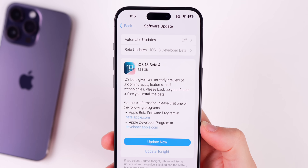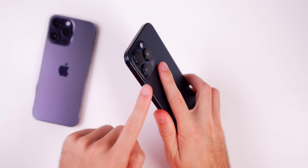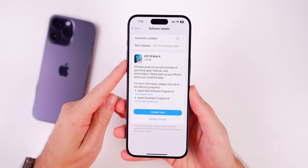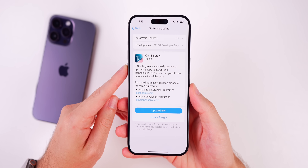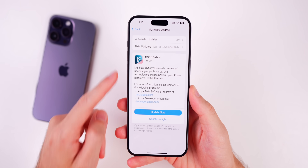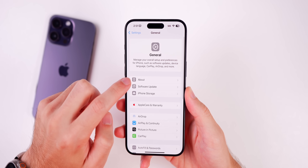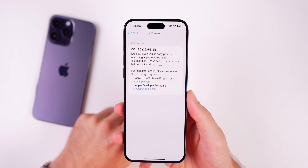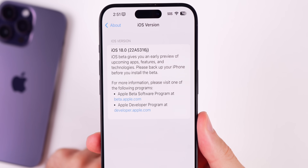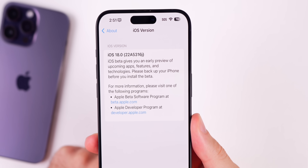Let's start with the size of this update — it came in at just under 1.4 gigabytes on my iPhone 15 Pro Max, coming from the public beta (aka developer beta 3.5), so a relatively large update for this fourth beta. The new build number is 22A5316J.